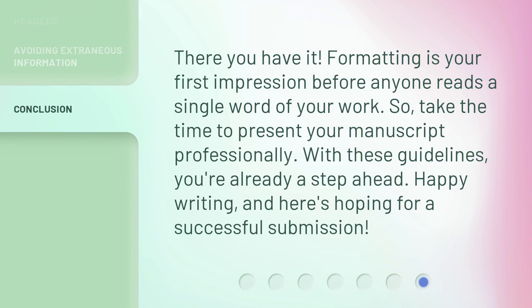Formatting is your first impression before anyone reads a single word of your work. So take the time to present your manuscript professionally. With these guidelines, you're already a step ahead. Happy writing, and here's hoping for a successful submission.